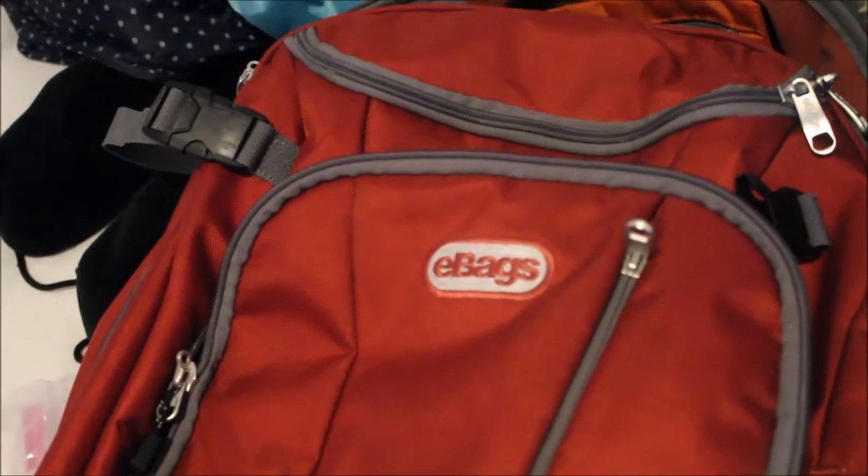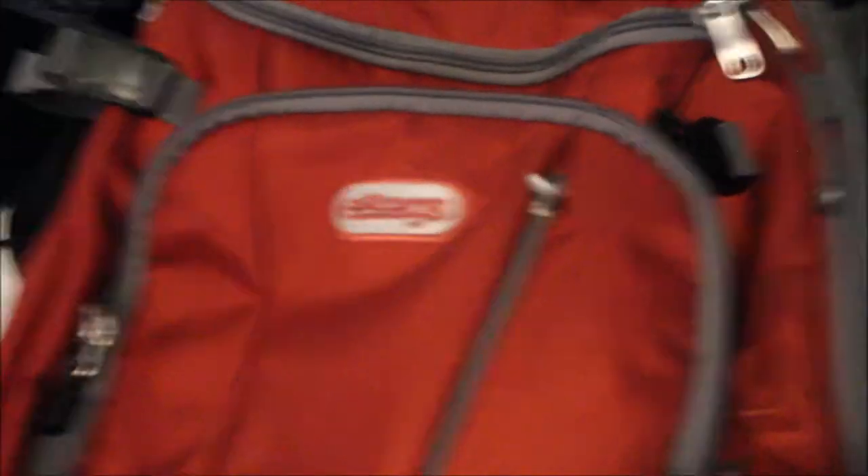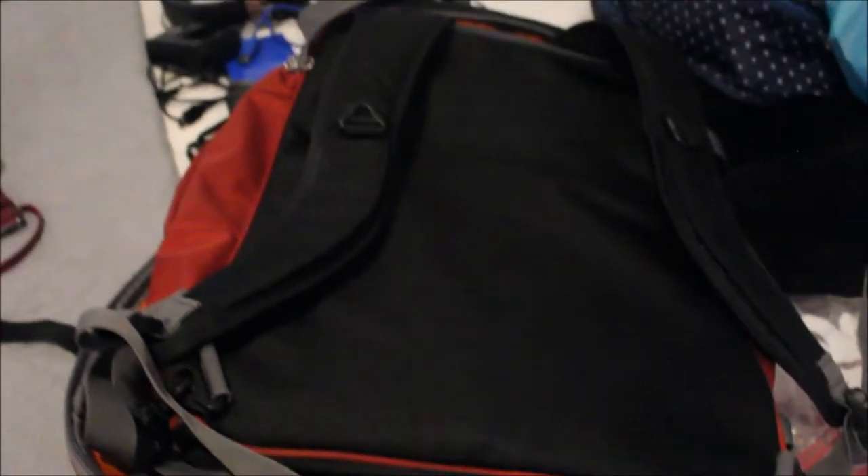But here's the problem. This bag is called the Weekender — the Weekender Motherlode — and it's called that because it's for a weekend, maybe a week, but not two and a half months. Why? Because it has no back support. This backpack is not designed to be carried on your back with two and a half months' worth of equipment. Whereas the proper backpack has hip support, shoulder support, adjustable pads, and metal rods — it's designed for you to carry for months.